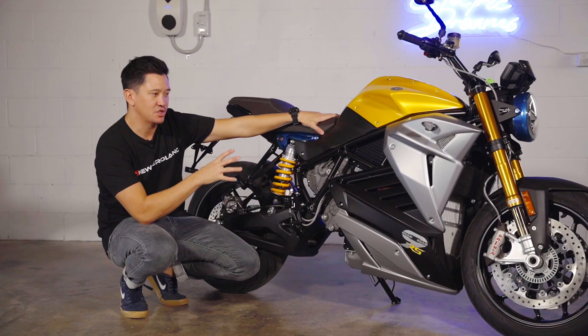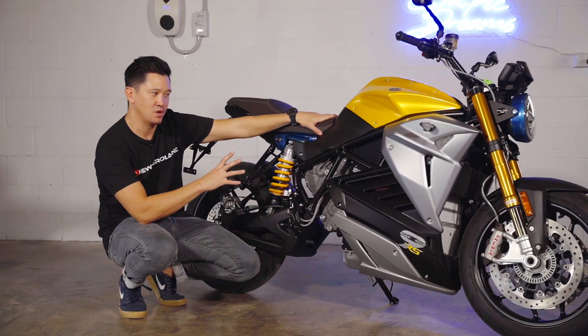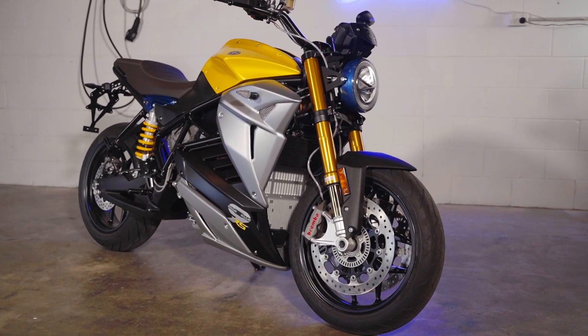You can really push these bikes hard on the track and on the road. They're not going to overheat, and they're not going to start to reduce power to the motor like some of the other electric motorcycles will.